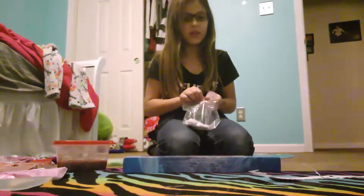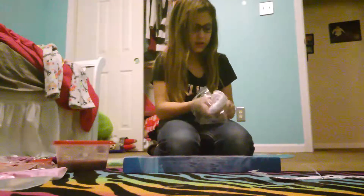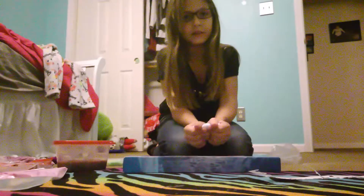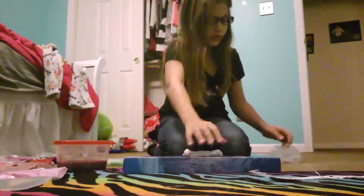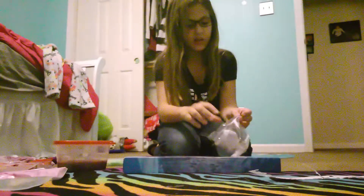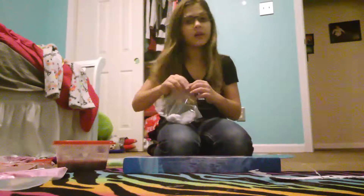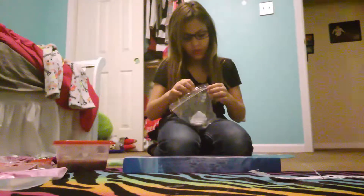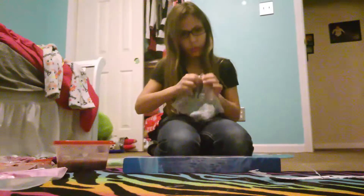First I'm going to show you one of my bad slimes. It's really bad. It's not hard, but it's poppy. It wasn't really noisy that much. You see how bad and floppy it is? It was my Oreo slime. I called it Oreo because it had hollow glitter and it was white.